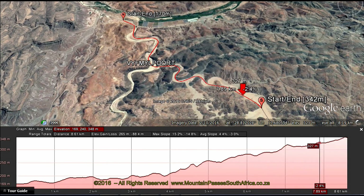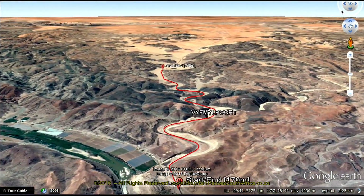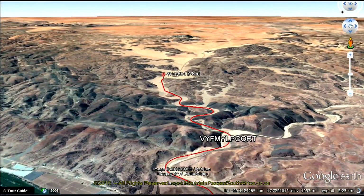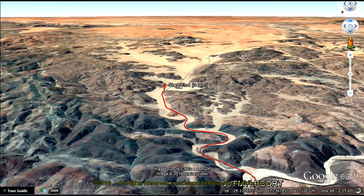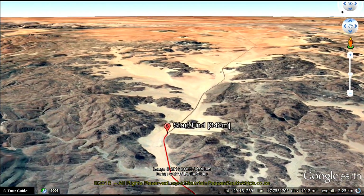The scenery is mountainous and rugged, barren and cork-dry as the N7 winds its way through the rugged puert carved out over the millennia by the Kovit River, which is a typical desert river — wide and shallow, and seldom has any water in it.